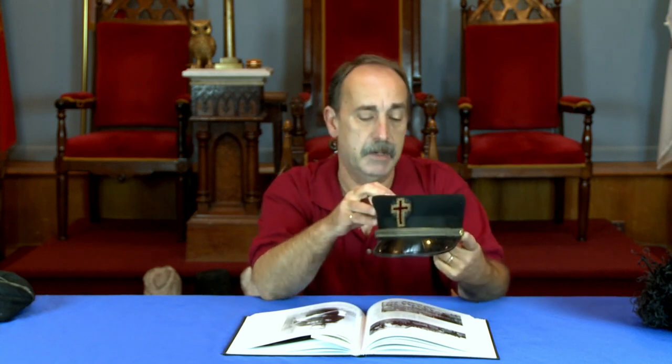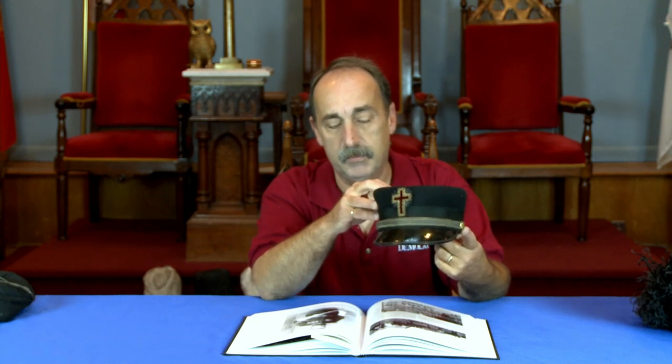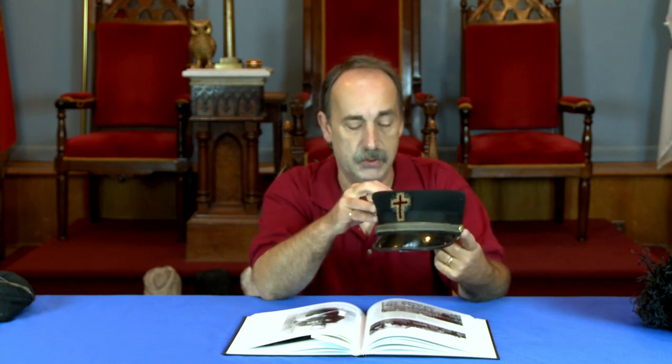Where would the fatigue cap be worn? According to the regulations of the grand encampment, there are regulations on the fatigue uniform, which includes the fatigue cap. But the fatigue cap would have been worn for a number of reasons by a Sir Knight.